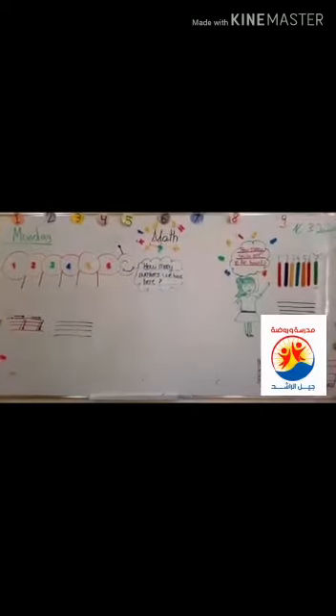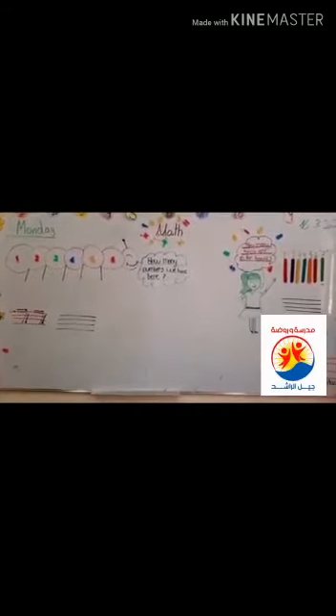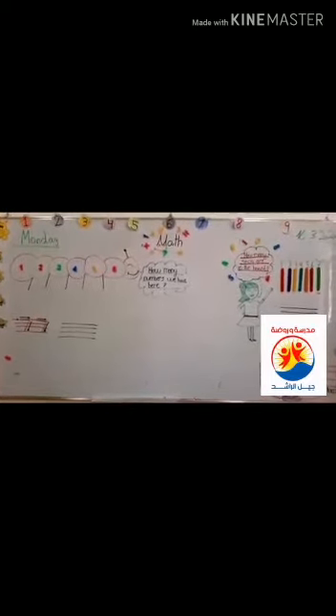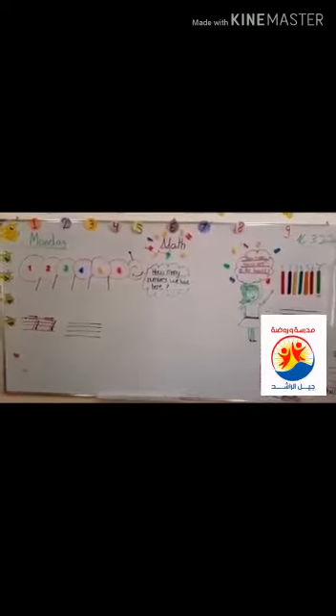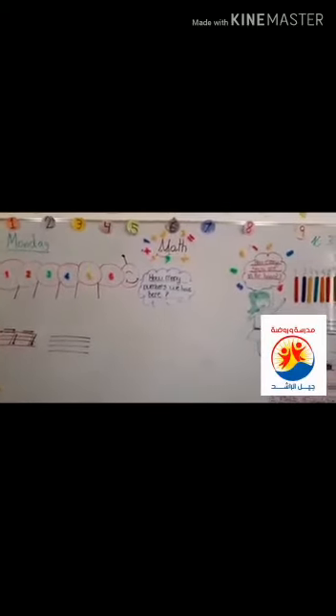Today is Monday, the second day of the week. How did we know it's the second day of the week? Can we sing the song of the week to know the day? Let's start to sing. There are seven days, seven days in the week. Sunday, Monday, Tuesday, Wednesday, Thursday, Friday and Saturday. Today is Monday.